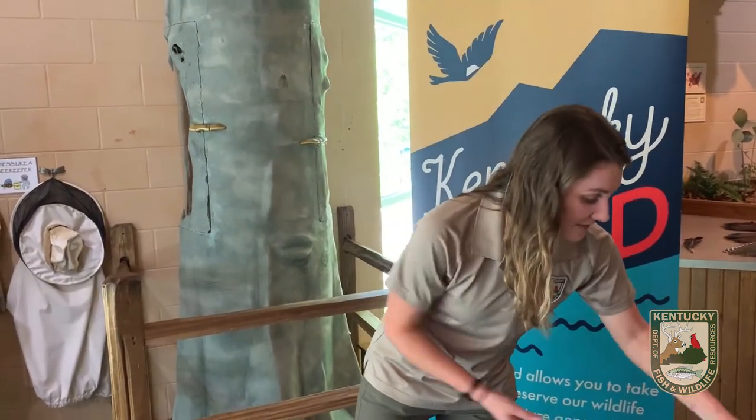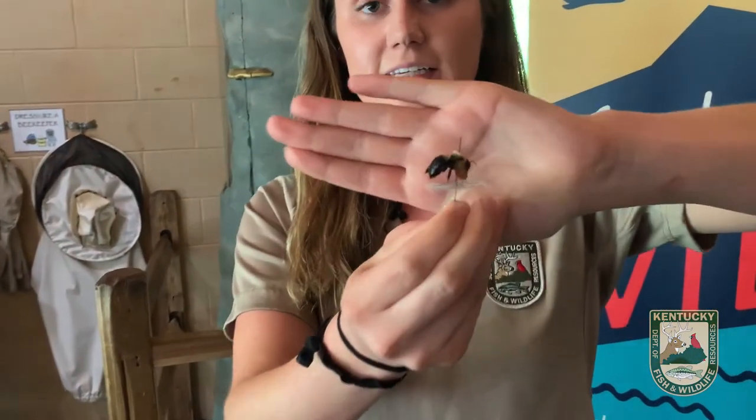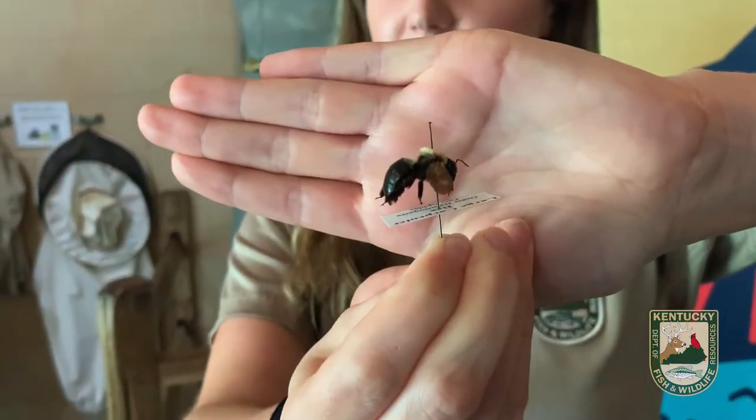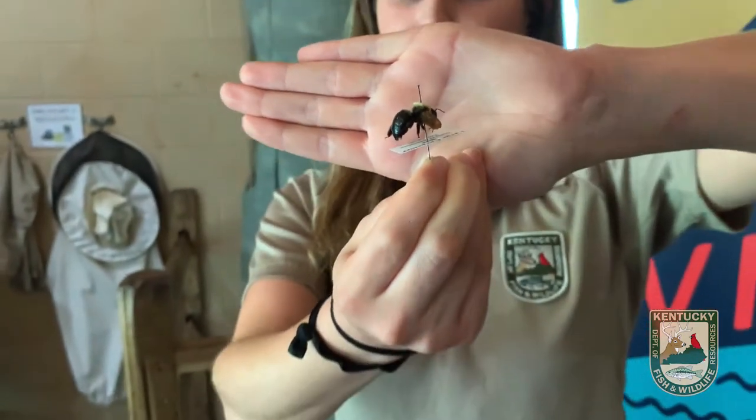We also have carpenter bees, and these are actually the largest species of bee that you'll find in Kentucky. Some people don't really like carpenter bees because they can get into untreated wood, but they are really important pollinators. These bees are also solitary bees.